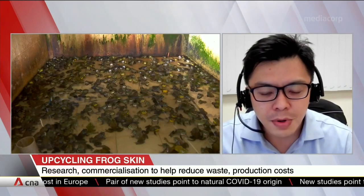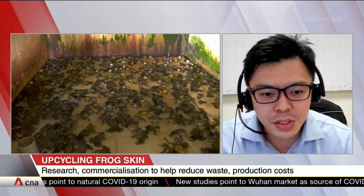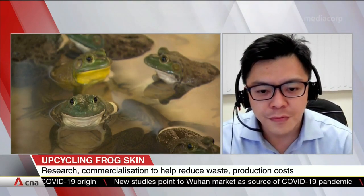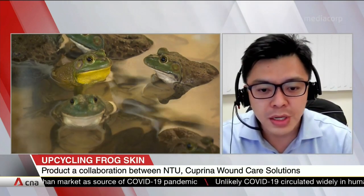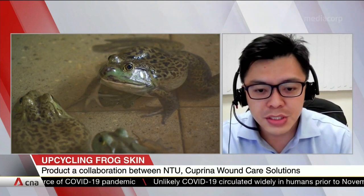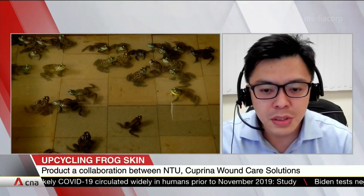I should also add that, different from the direct application of fish skin onto the wound site, our process allows us to extract pure collagen from the skin of bullfrogs and then productize them into different formats for wound healing application. This will translate to better product consistency, reproducibility, and most importantly, we can maintain the sterility of the wound dressing products.